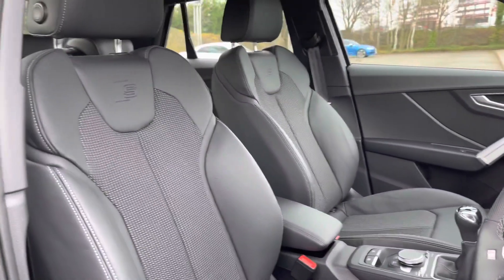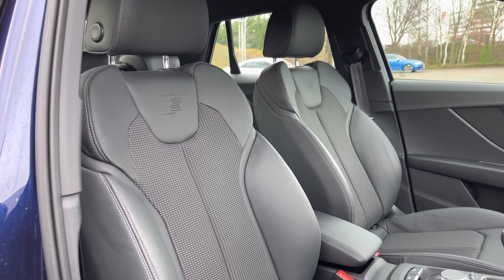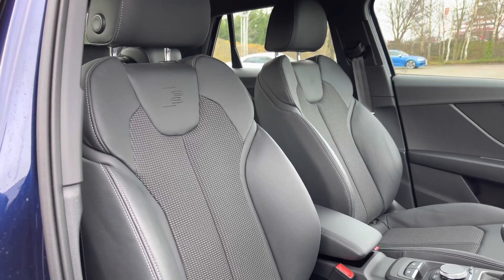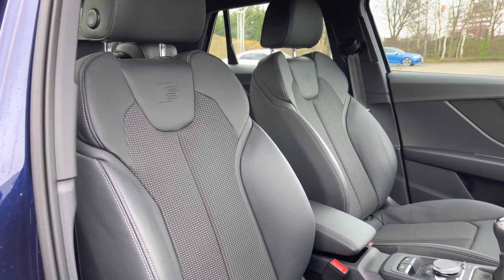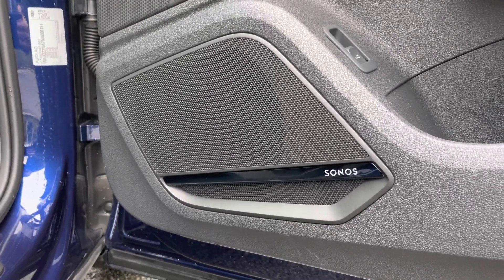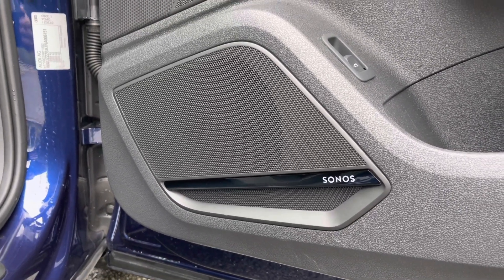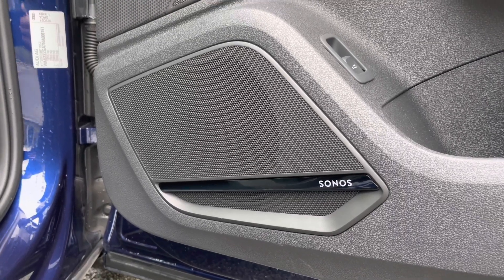The front seats come finished in leather and cloth material with the embossed S logo just below the head restraints, and these seats do come with heated seat functionality, perfect for those colder winter months. Part of this car's upgraded comfort and sound package are the Sonos sound system speakers that feature throughout the vehicle, great for streaming music or listening to podcasts.